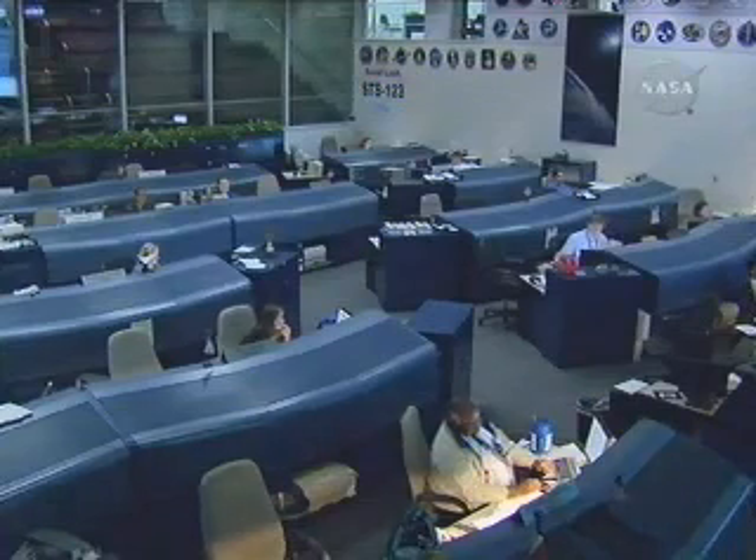Other than that, we're looking forward to the EVA today. Thank you very much. That was Station Flight Director Ginger Carey.